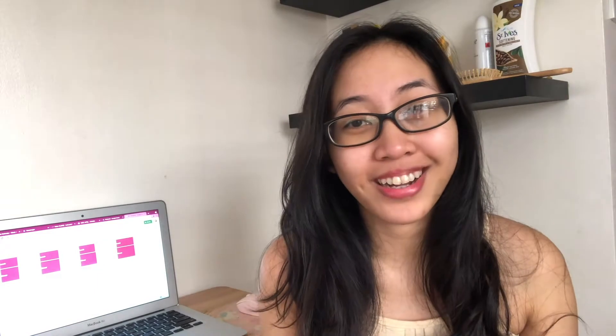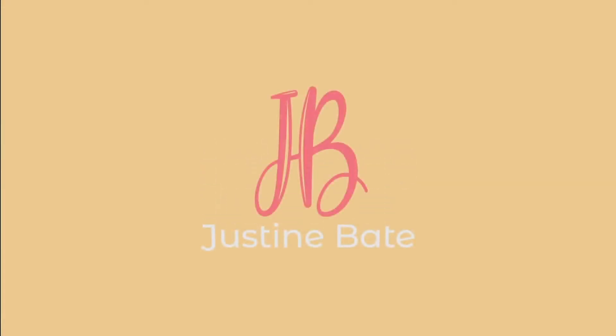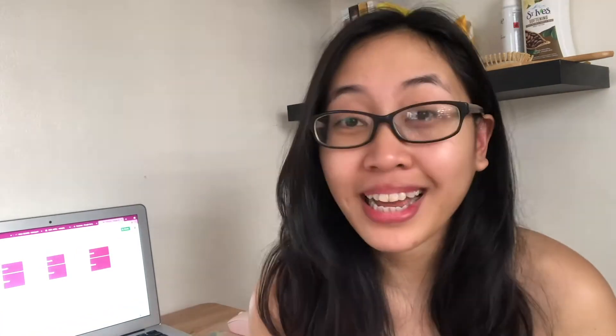Hey everyone, it's Justin. Welcome to another health and fitness vlog. If you want to lose weight, maintain weight, or make a lifestyle change, then you are on the right channel. So for today's video, we're going to be meal planning, making a grocery list, and getting some groceries.